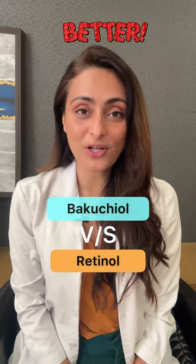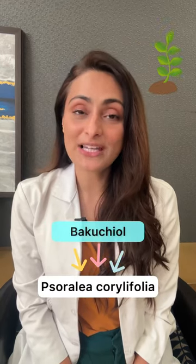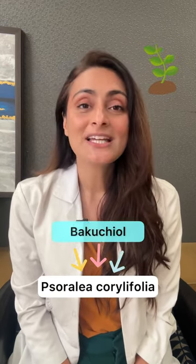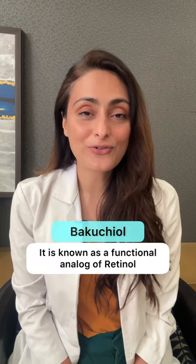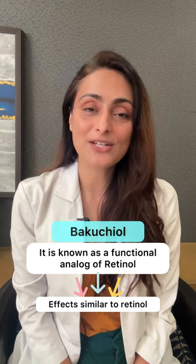Is bakuchiol better than retinol? Can bakuchiol replace retinol? Let's find out. Bakuchiol is derived from the plant Sorelia chorylopholia. It is known as the functional analogue of retinol, meaning that its effects on the skin are similar to that of retinol.